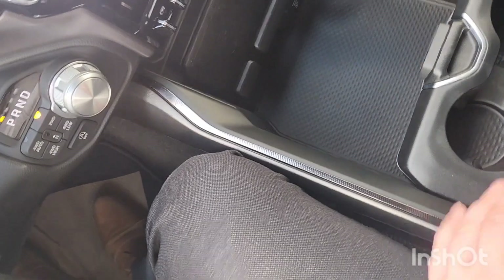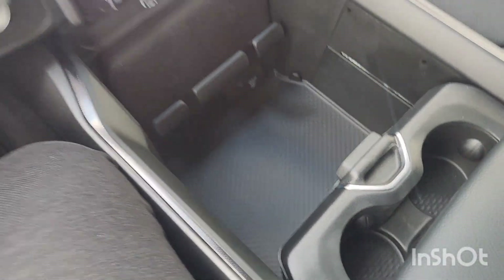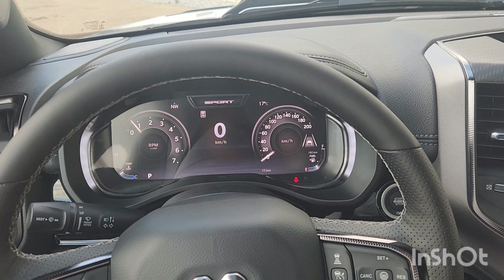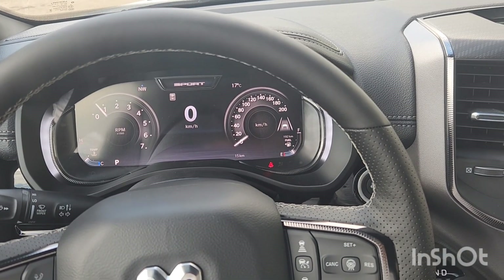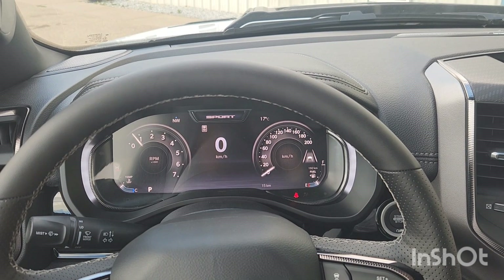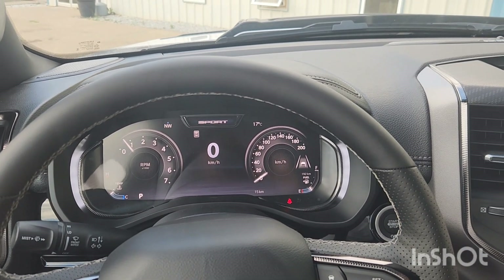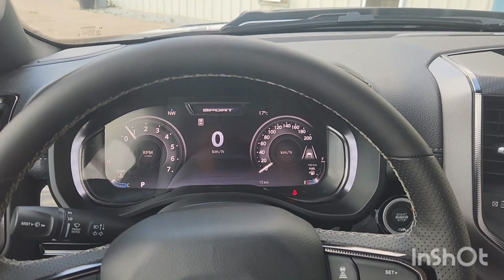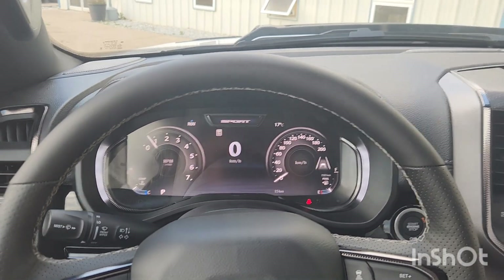Alright everyone, if you like this 2025 Ram 1500 Sport Crew Cab 4x4 with the 3-liter inline-six Hurricane twin-turbo engine, come stop by Big Lakes Dodge and we can work out a deal for you. Have a good day, bye!